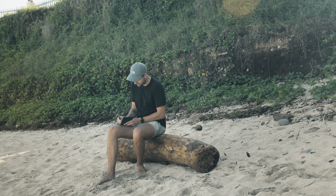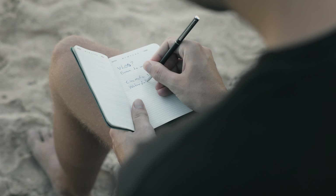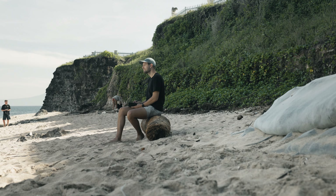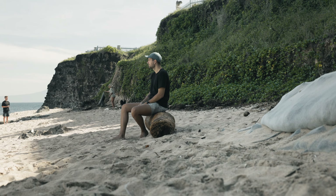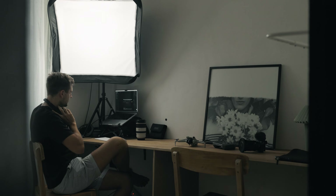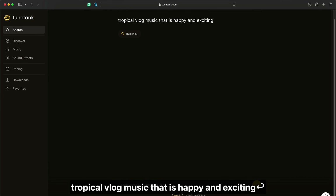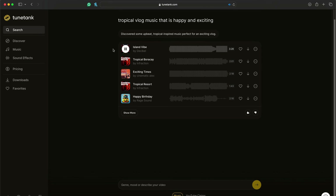But what if I wanted to vlog — say we're going down to a waterfall and hike, and maybe at the bottom we can make it more cinematic with a waterfall sequence. I think that will pretty much cover all that we need to test for the music library this time around. First, we need to find a great song for the vlogging part. Maybe something tropical vlog music that's heavy and exciting. Island vibe — that sounds perfect.